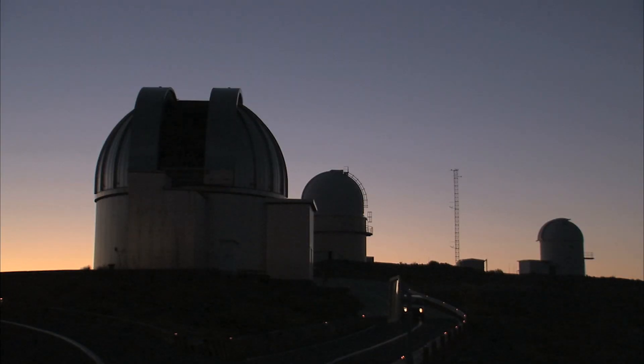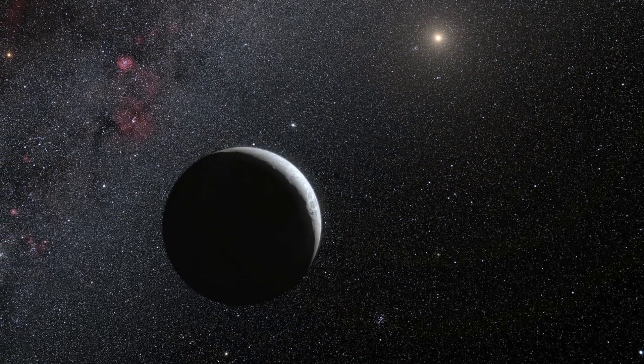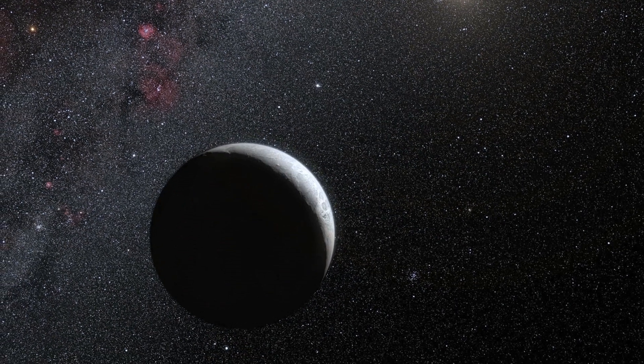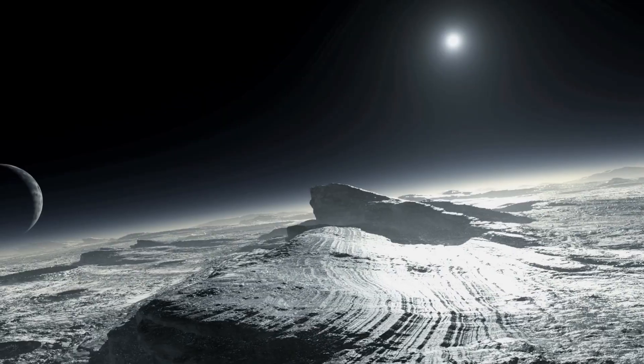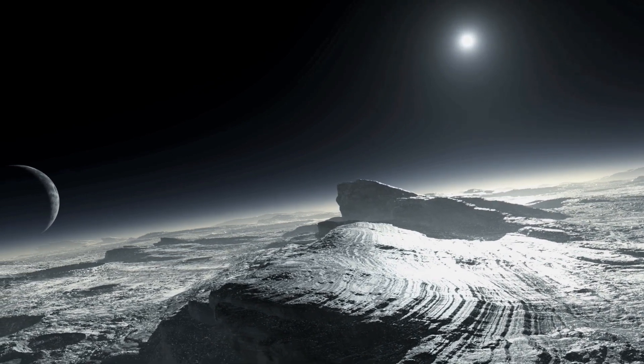The occultation technique has now enabled astronomers to learn a lot more about the dwarf planet Eris. Eris was identified as a large object in the outer solar system in 2005. Its discovery was one of the factors that led to the creation of a new class of objects called dwarf planets, and the reclassification of Pluto from planet to dwarf planet in 2006.